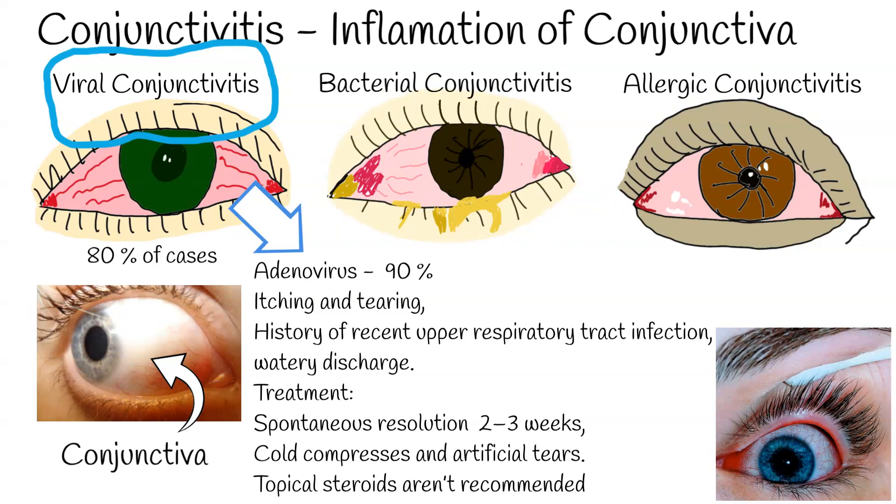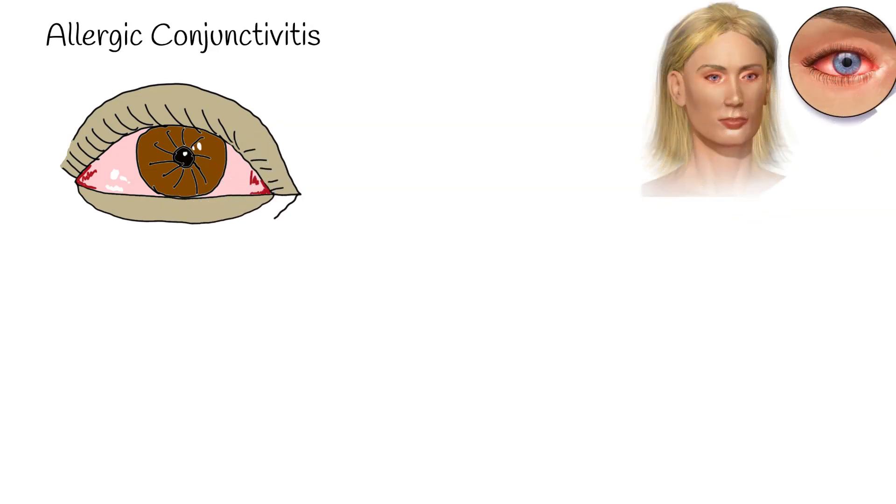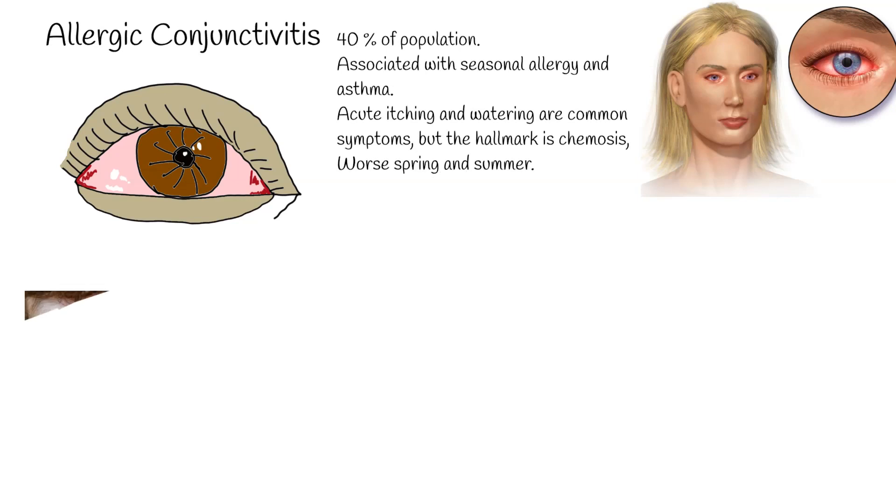Another common form is allergic conjunctivitis, encountered in around 40% of the population. It is a huge part of the population, but only a small proportion of these individuals seek medical help. Allergic conjunctivitis is frequently associated with seasonal allergy and asthma. Acute itching and watering are common symptoms, but the hallmark is chemosis — the swelling, or edema, of the conjunctiva.